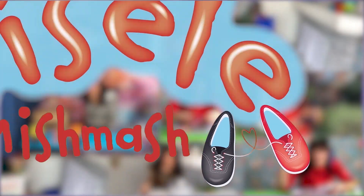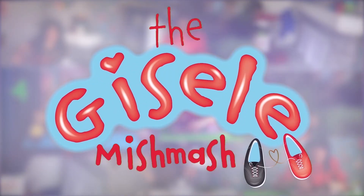There's love in every bit of the mishmash, but Giselle mishmash!